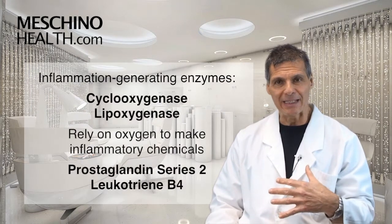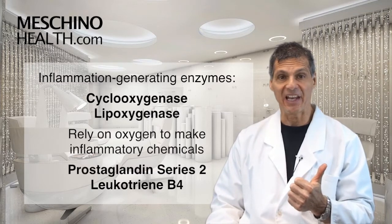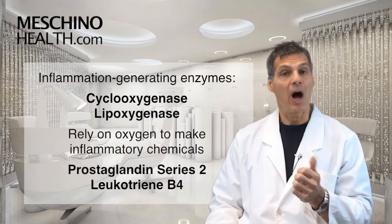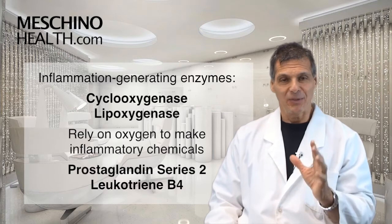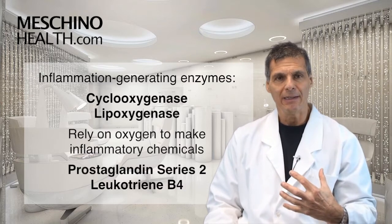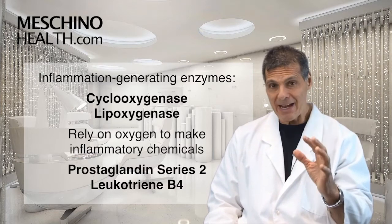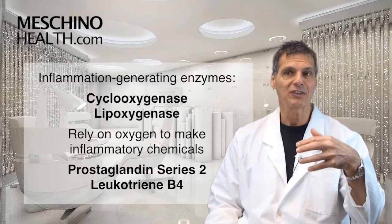How do antioxidants help? The two principal enzymes in the body that generate inflammation are cyclooxygenase and lipoxygenase. Do you hear the reference to the word oxygen in these names? Cyclooxygenase and lipoxygenase. These enzymes produce inflammatory chemicals that give you joint pain, swelling, and disability, and in order to make inflammatory compounds, they require enough oxygen or oxidative stress.